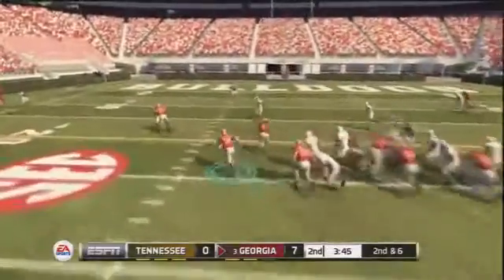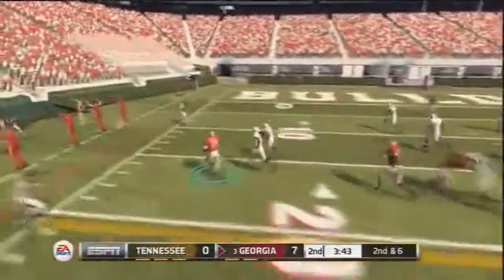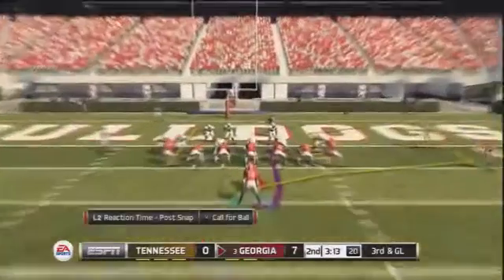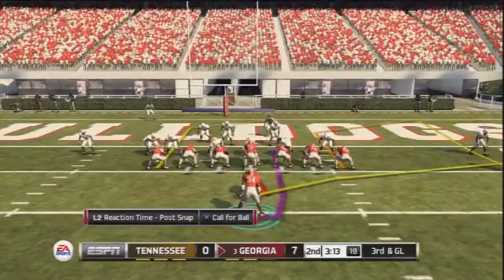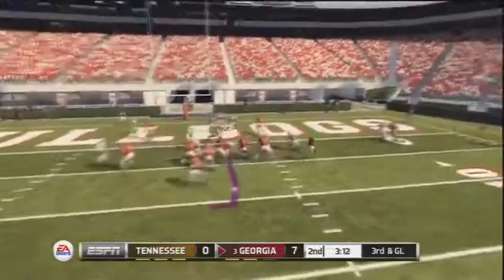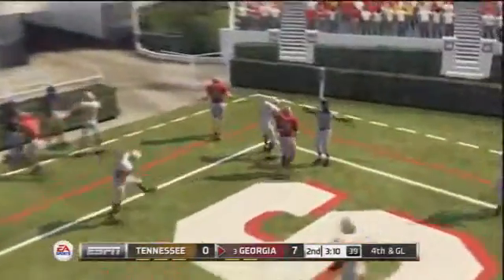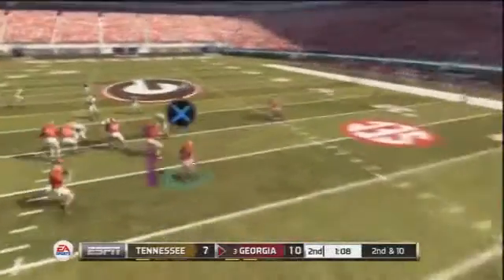Herschel gets to the 30-yard line on another handoff with some blocks. He goes to the left sideline, gets inside the 10-yard line, and is shoved out at the eight — not a bad run. Third and goal, looking for the play action; we fake the handoff and Herschel Walker goes to the corner of the end zone. Almost picked off — we dodge a red zone turnover and it's 10-7.